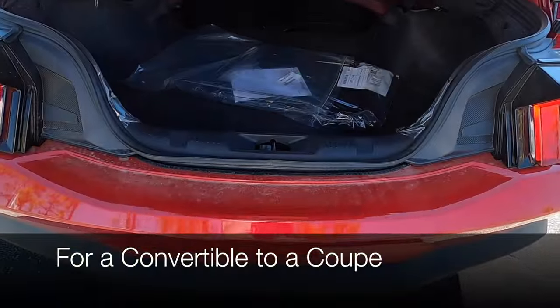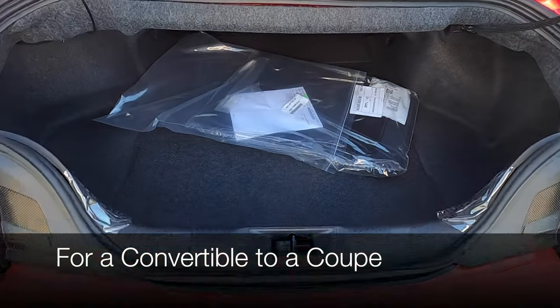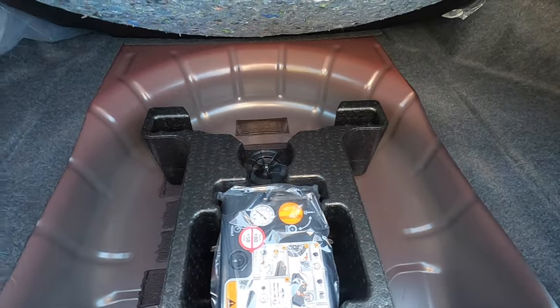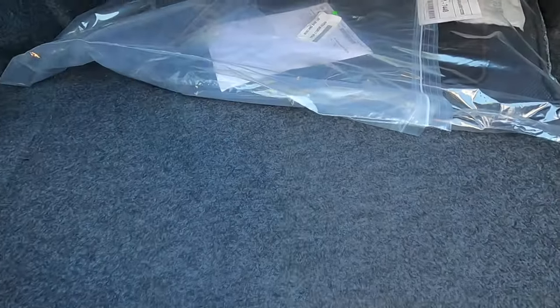For cargo in the convertible, you're going to lose 2.1 cubic feet, leaving you with 11.4 cubic feet of storage. It has the same opening as the non-convertible, and there is no spare tire tucked underneath — you'll have to pay extra for that.